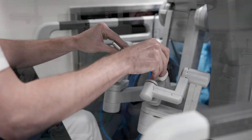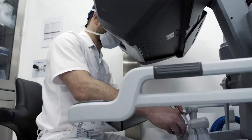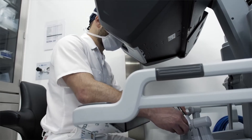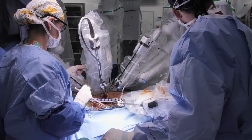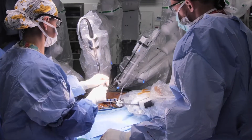The motions of the robot and the articulation of the instruments are so precise, and it mimics exactly the motions that we do in a 360-degree orientation. We're offering the same exact surgery with a robotic approach that significantly improves recovery time.